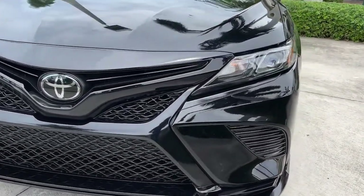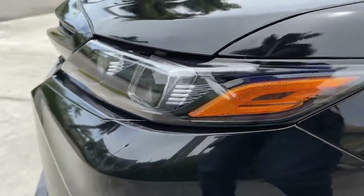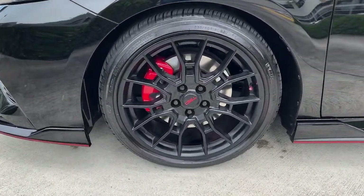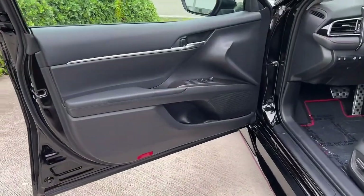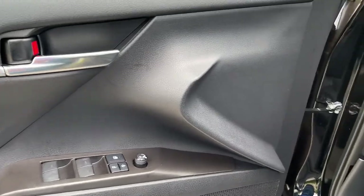These are just some of the great options this vehicle comes with: keyless entry, dual-zone AC, power driver's seat, electronic stability control, intermittent wipers, tire pressure monitoring system, trip computer, power windows, bucket seats, and four-wheel disc brakes.